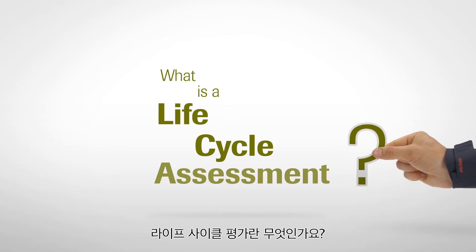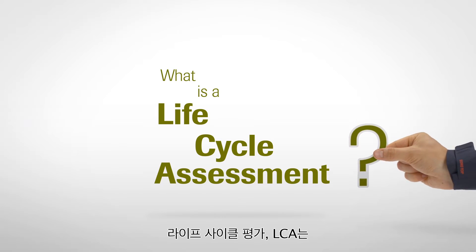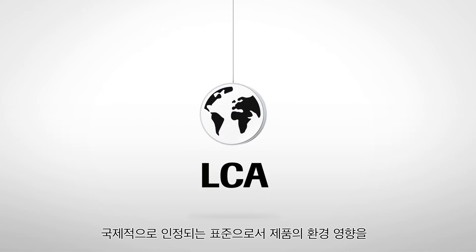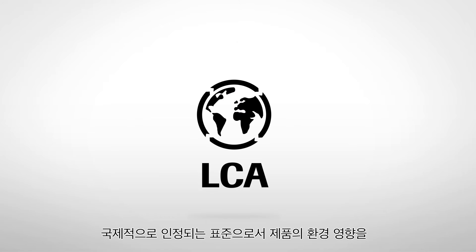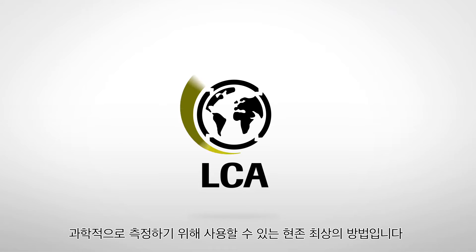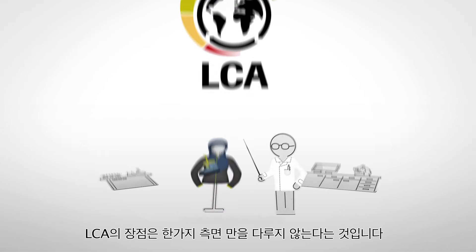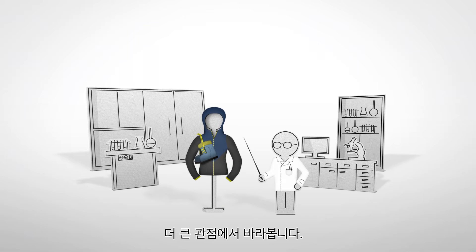What is a Life Cycle Assessment? Life Cycle Assessment, or LCA, is an internationally recognized standard and currently the best method available to scientifically measure the environmental impact of a product. LCA doesn't consider just one aspect — it looks at the bigger picture.